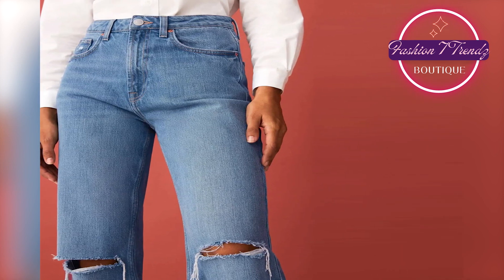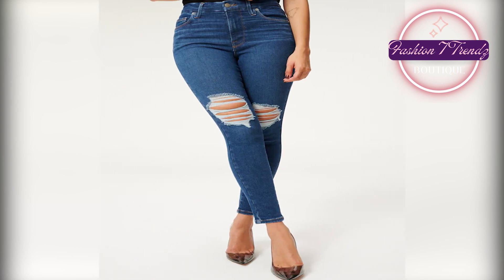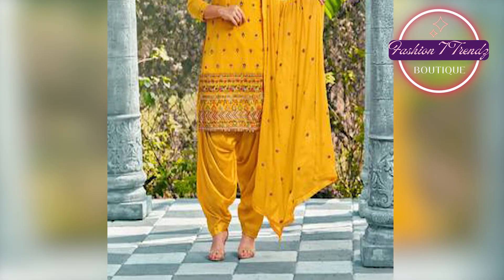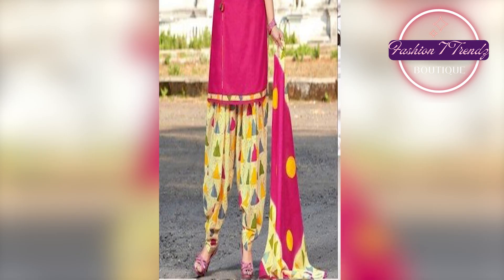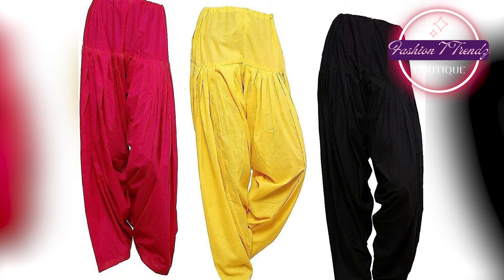If you have a traditional look, we have a hatiyala shalwar design. This design will give you a nice and elegant look. The white bottom and vibrant color will definitely show you. The hatiyala shalwar is going every season, but in 2023 it will come back. It is also a stylish twist.